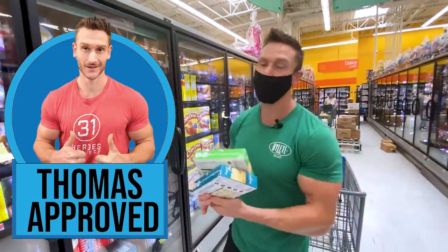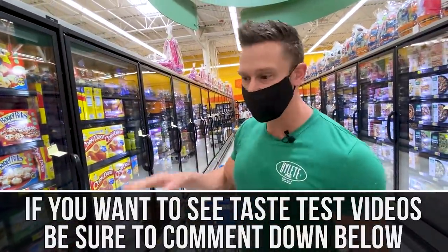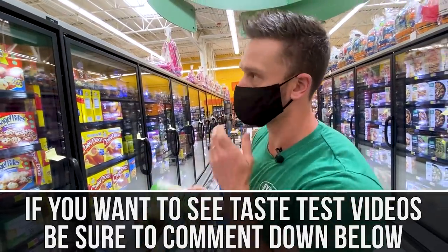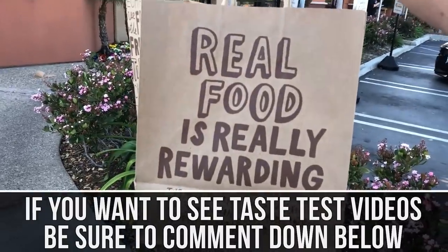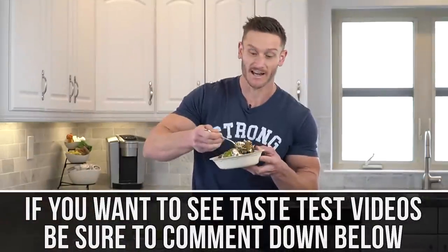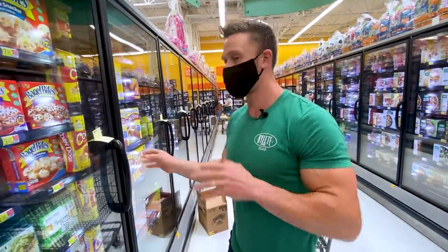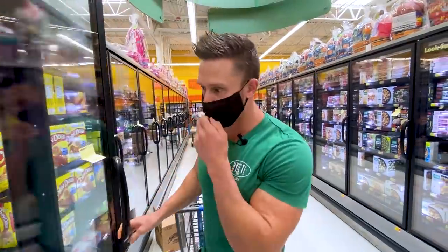I'm going to actually try these because I haven't tasted them. If you're interested in taste tests, let me know in the comments — I did a video on the Chipotle keto bowl and it crushed because people like to see me eating and giving my opinion. And I promise this video is not sponsored by Real Good Foods.